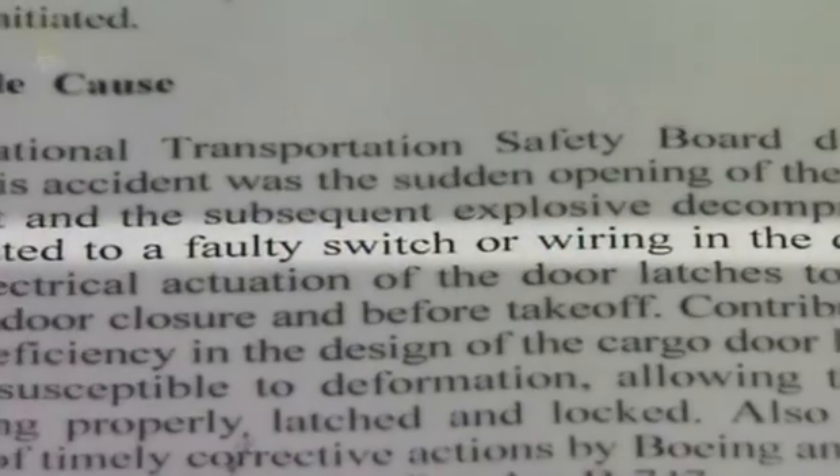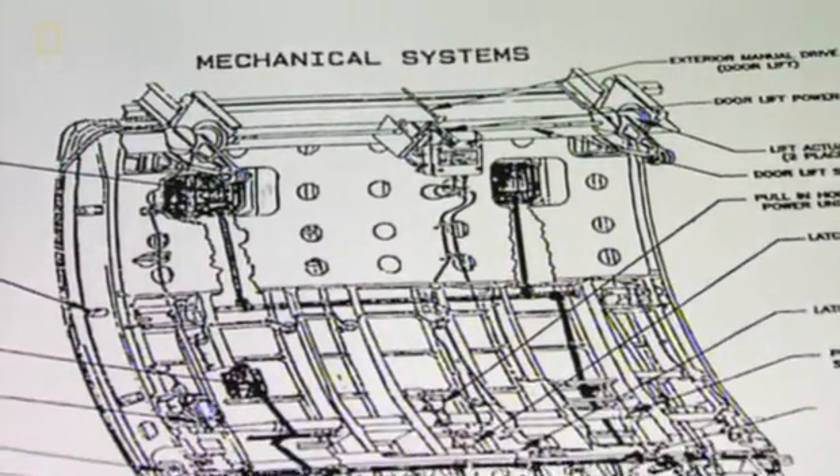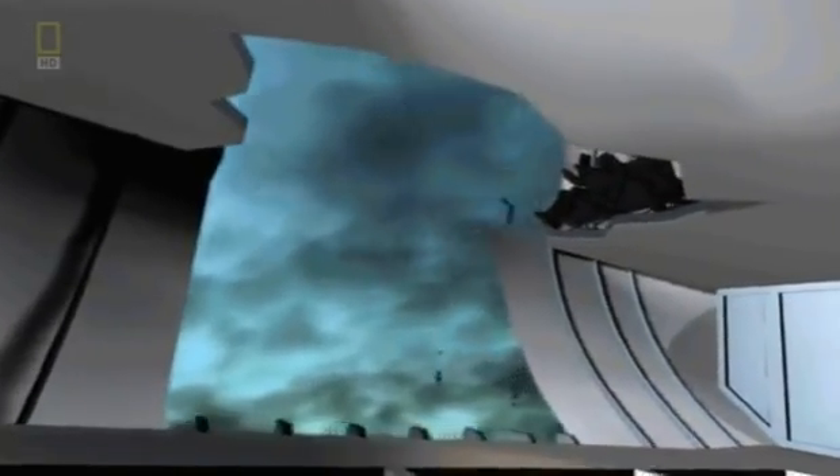The final cause, according to the safety board, was faulty wiring that allowed the properly closed door to unlatch sometime between the closing of the door and takeoff. In other words, it happened on the ground — but the ground crew didn't do it.